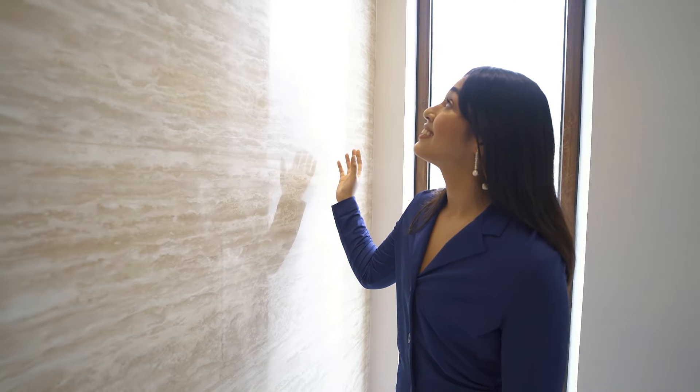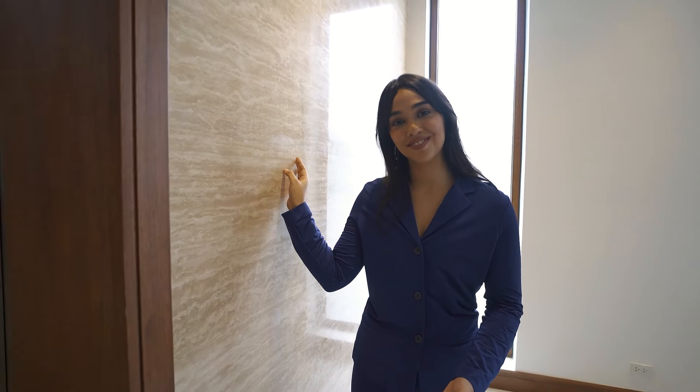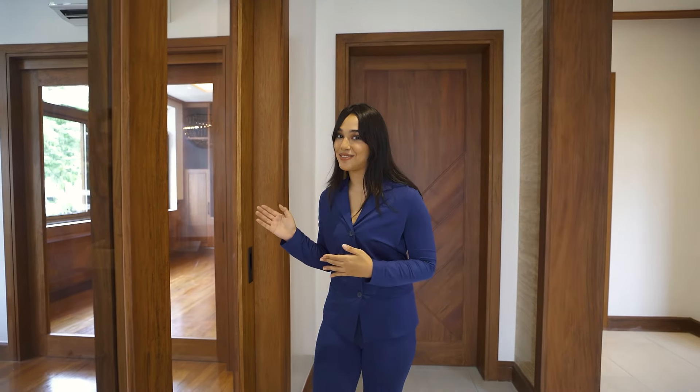The travertine flows seamlessly from the inside and out. When you open the door, you will be greeted by this beautiful wall clad with premium travertine, encased with nara, creating privacy for those who live in the house. Guests will surely be impressed as they walk to the receiving area.